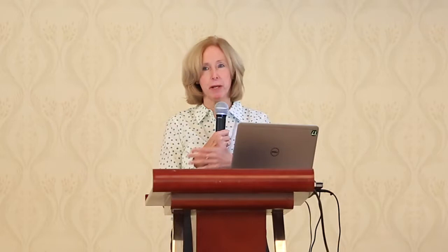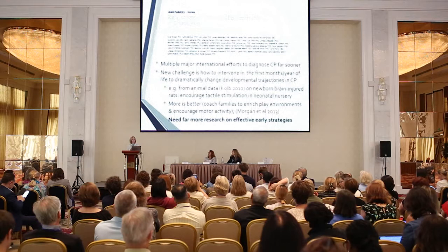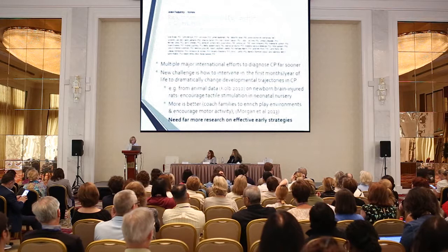There are multiple major international efforts now to diagnose CP early, but the ethical issue is you can't diagnose and not offer something effective. Animal data by Brian Kolb showed that encouraging tactile stimulation in neonatal brain-injured rats after birth caused their brain lesion to essentially go away. Kathy Morgan and colleagues did an intervention starting at three months of age with very intensive intervention compared to standard of care, coaching families and siblings to play and provide enriched environments daily, and showed more is better with some positive effects — but clearly we need more effective strategies.